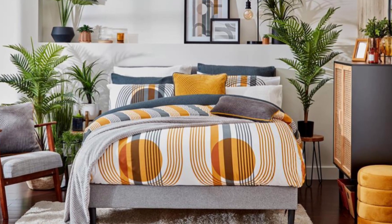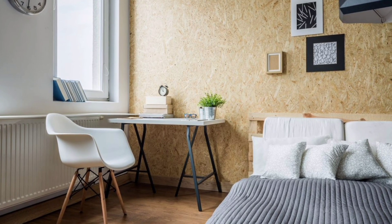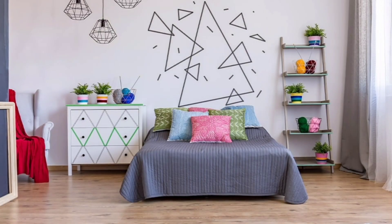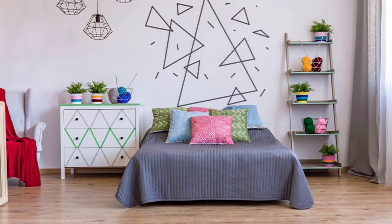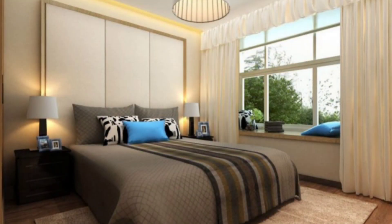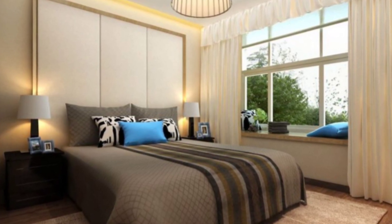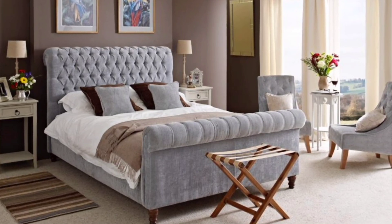Try to minimize the amount of furniture within the small bedroom by being resourceful with clever multifunctional pieces, such as a sideboard that also acts as a dressing table. Having a storage unit on the wall instead of a bedside table that sits on the floor will instantly free up space.